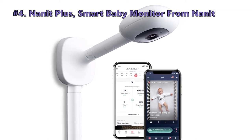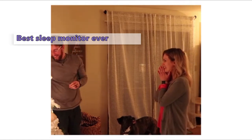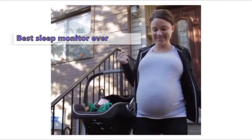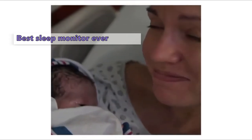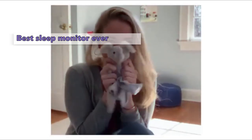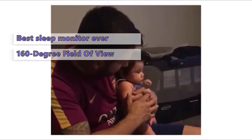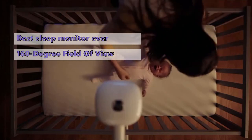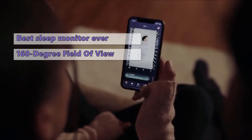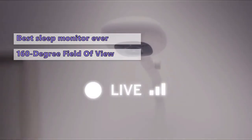Number 4 on our list is the Nanit Plus Smart Baby Monitor from Nanit. The Nanit Plus Monitor is technically a 2-in-1 device — a monitor-slash-camera and a base station — but it's a lot more than that. It's a connected device; you can use your smartphone to take photos or video footage of your baby while they're sleeping, talk to your baby, and get insightful reports on how they slept. The monitor-slash-camera has a 160-degree field of view and is equipped with a night-vision camera that captures images of your baby as they sleep and can even act as a sound machine if your baby fusses. The Nanit Plus offers the ability to act as a virtual assistant for your baby while they're sleeping and gives you insights on how to improve their sleep.